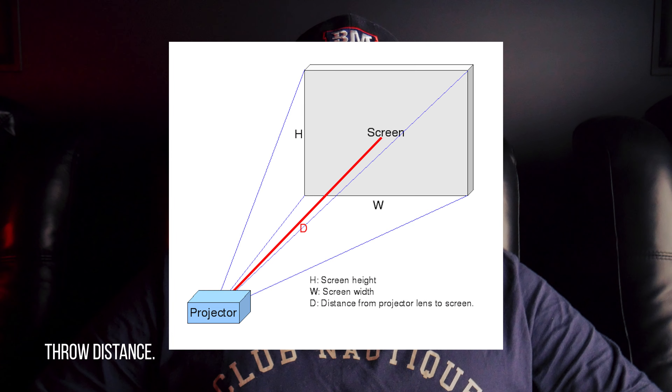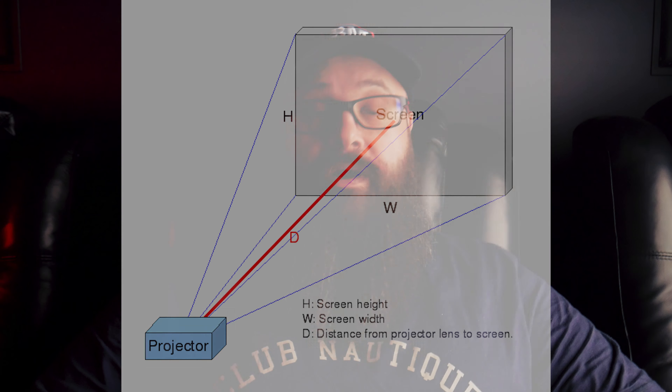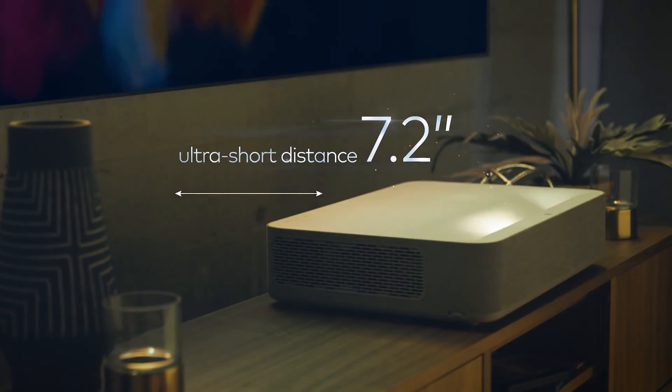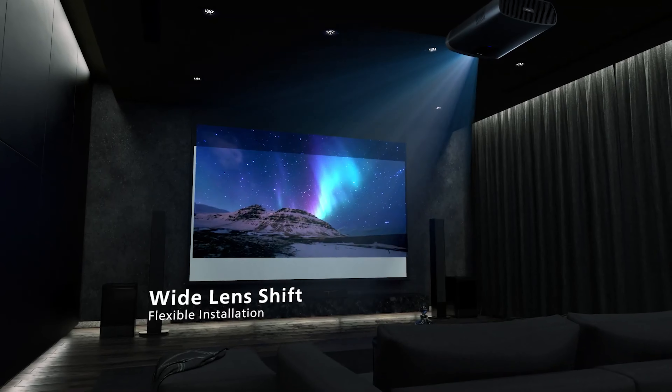The first thing to consider when looking for a projector is your room. This will immediately make a few decisions for you. Every projector has something called a throw distance, which essentially means the distance the projector can be from the screen to give the size image you are after. In real terms, if you want a 120 inch image, the projector's throw distance will determine how close or how far it needs to be from your screen. Most projectors these days will have some kind of magnification option so you can make fine tune adjustments, but there will be a max distance before the zoom reaches its limit.